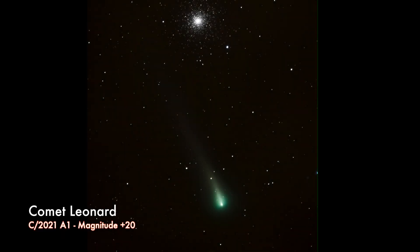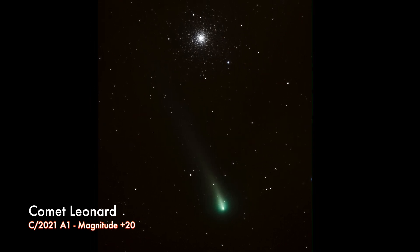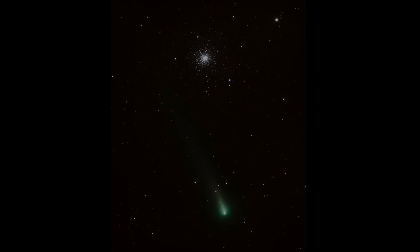Second was Comet Leonard, and this was a crazy high plus-20 magnitude, so it was definitely not visible with the naked eye. It actually took me five to ten minutes just to locate it in the sky. I knew exactly where to look — right below the M1 cluster — but I just couldn't find it right away. Once I did, it was just a very little blip, but through multiple exposures and post-processing you can really bring out the details. This was captured in Big Bend National Park — I drove nine hours just to photograph this comet.